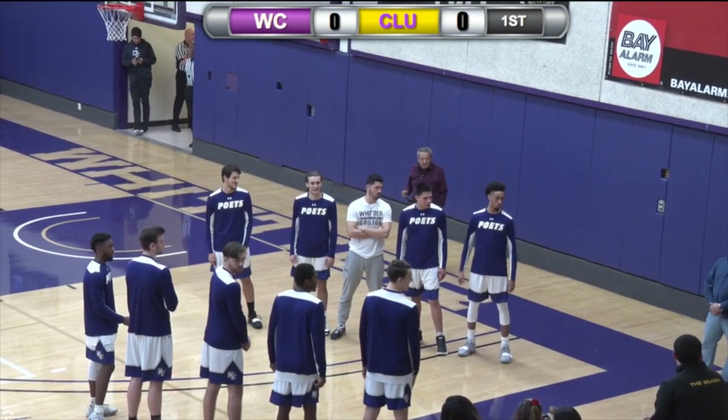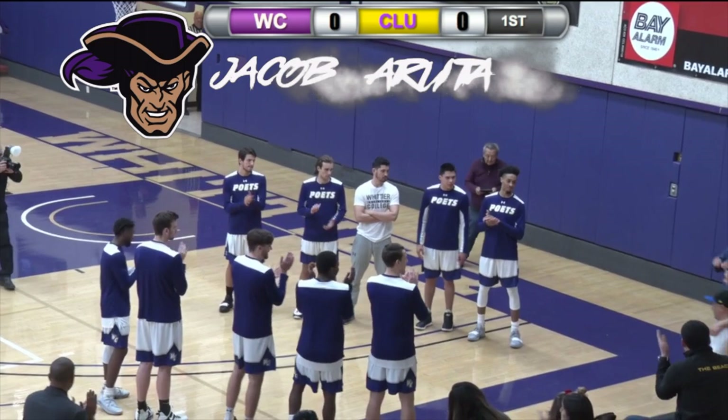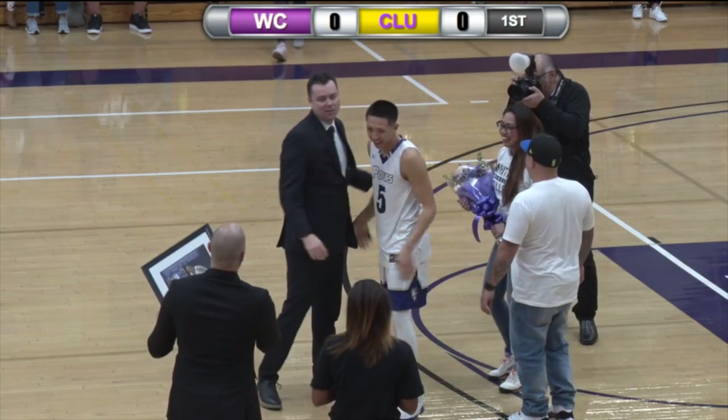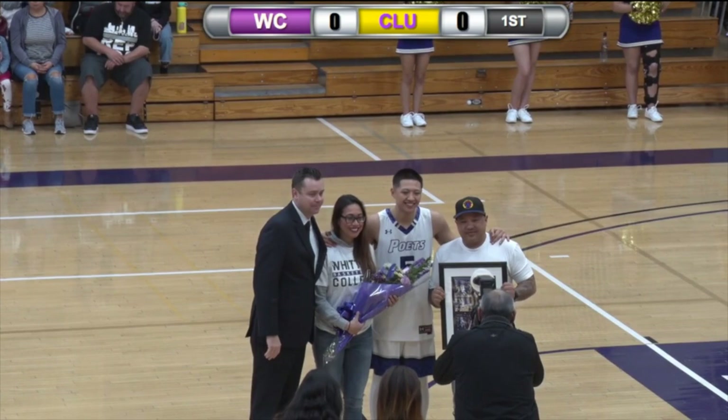He attended St. Mary's High School. A four-year letter winner, three-year captain — number five, Cheka Rudolph. He is majoring in Business Administration with an emphasis on marketing and management, and he wanted to go into sports marketing upon graduation. Ladies and gentlemen, number five — Chica Obruga.